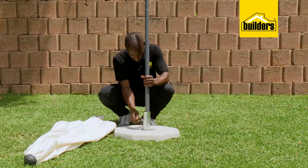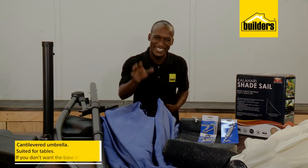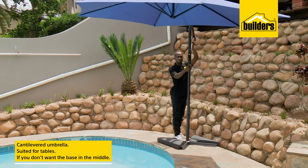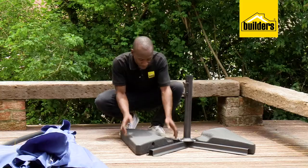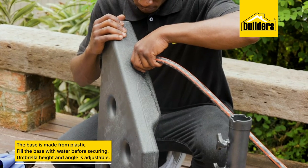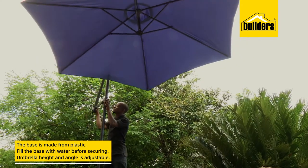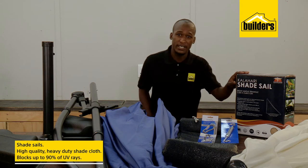Another option is a cantilevered umbrella, and these are best suited if you're going to put a large table underneath or if you don't want a base in the middle. These umbrellas have a steel base plate that must be weighed down, so these bases are made from plastic — you simply fill them with water. This umbrella does not simply open and close; I can easily adjust the height and angle to position it most effectively against the sun.